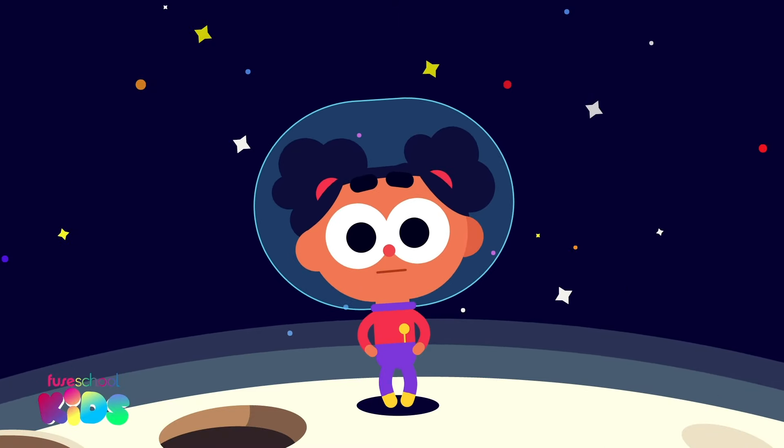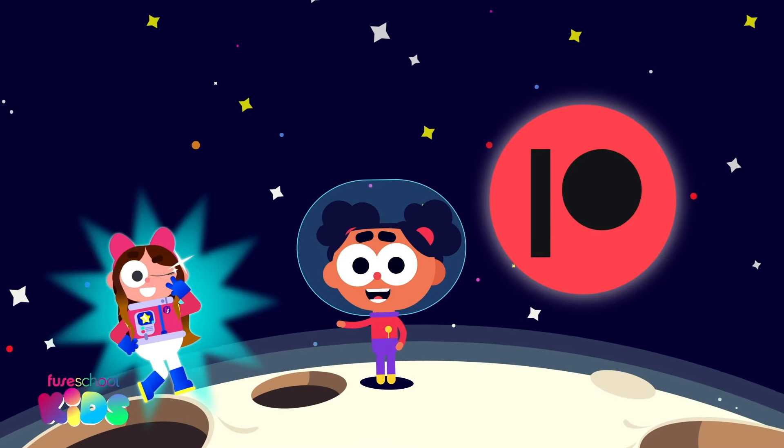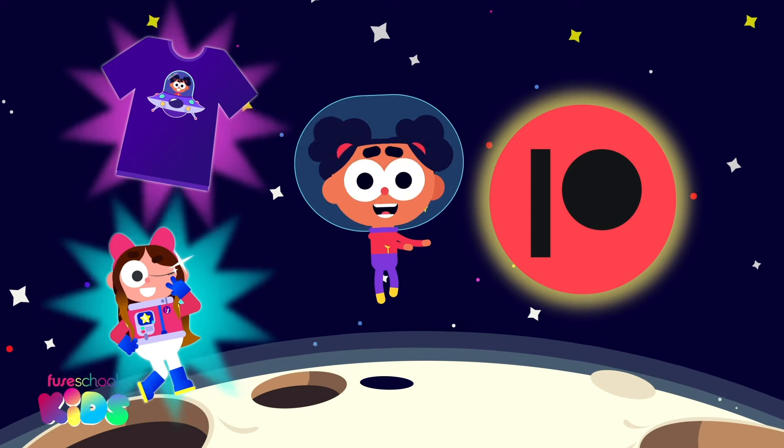Help us create more videos by joining us on Patreon and get your own Fusical Avatar or a cool t-shirt in return. Click here to find out how.